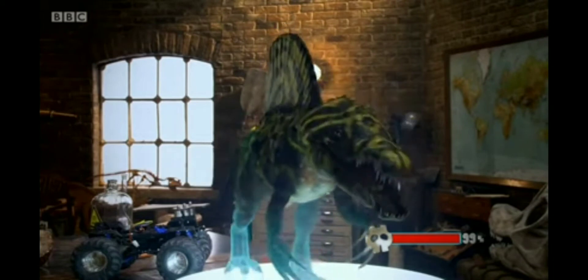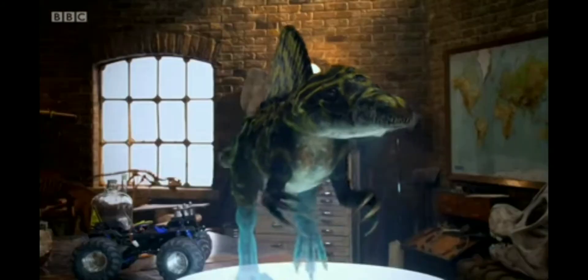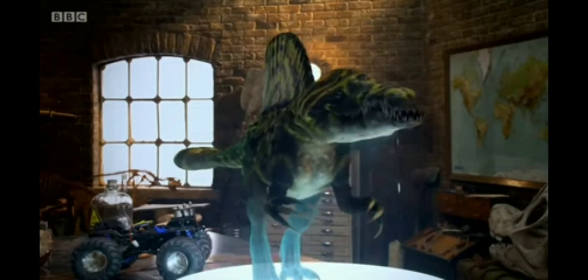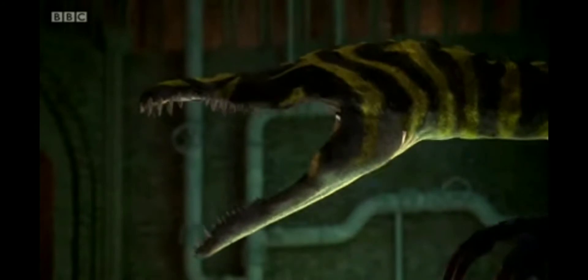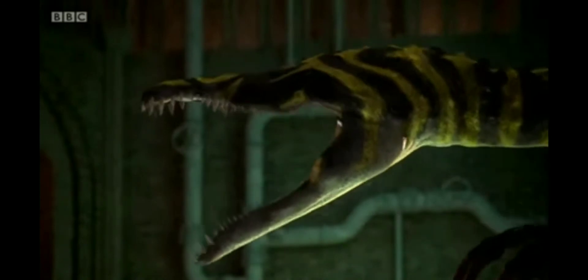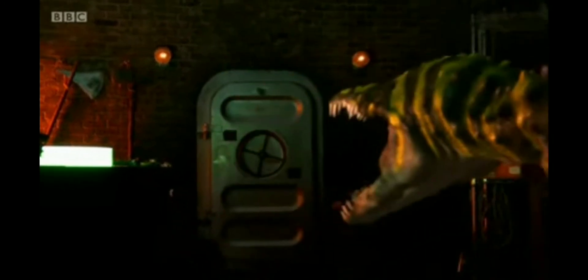Now that the genetic makeup is out of the way, let's talk about its size and abilities, which include heightened electroreception, as well as the ability to crush a bone. For size, this thing is 26 feet tall and 52 feet long, or 6 meters. And that has been our time with the Bakshalosaurus.